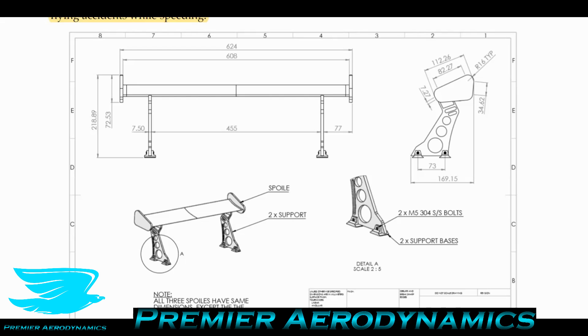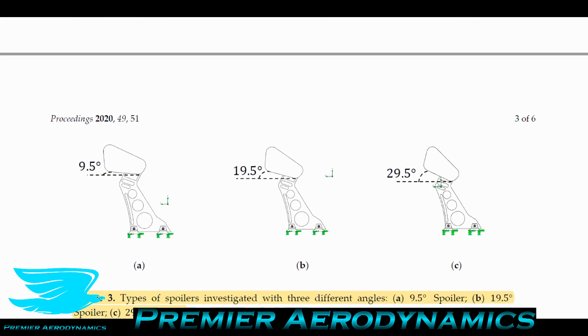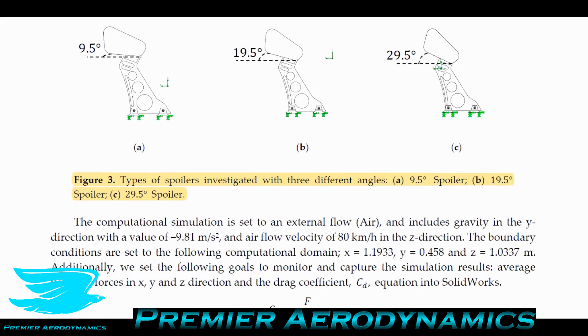On the bottom surface — the suction surface — you have lower pressure, while the top is the pressure surface with higher pressure. High pressure bleeds over to low pressure, creating vortices that represent wasted energy. By putting end plates on, you reduce how much these vortices are created because the physical barrier stops them from forming. That's how end plates reduce induced drag.